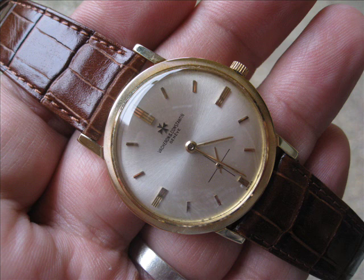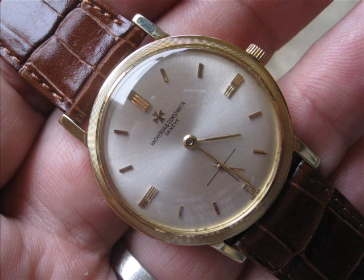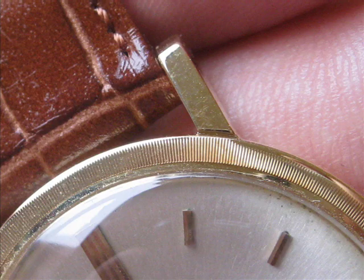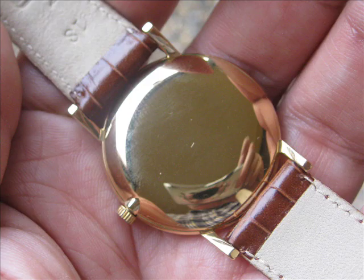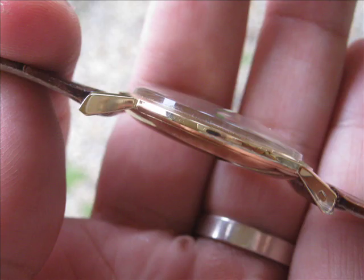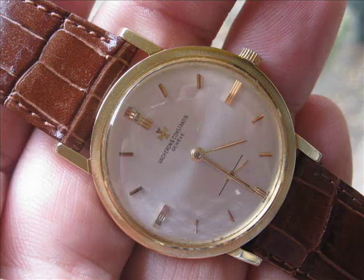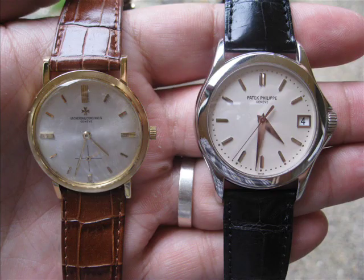Vacheron Constantin is a highly respected firm, but they were slow to move to larger sizes. In the year 2000, the Patek 3919 — the 33mm Patek Calatrava, synonymous with Patek Philippe — was still 33mm. So larger sizes are only a very recent occurrence. Patek in the 1940s had many men's dress watches at 31mm across, which is quite small by modern standards. My Vacheron is 33mm.